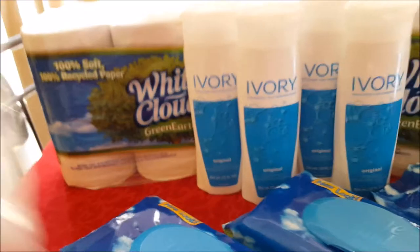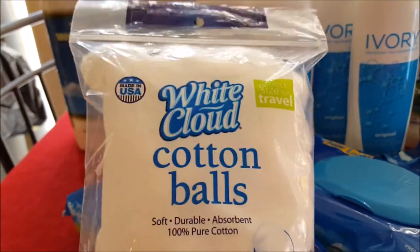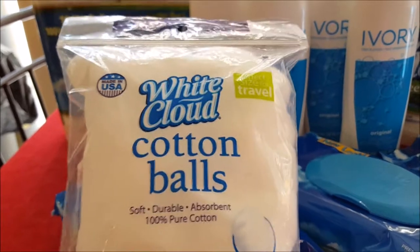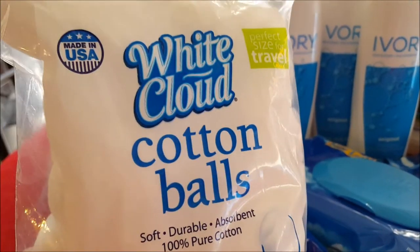If you really want overage, these White Cloud cotton balls were $0.88, so I used the dollar-off coupon and got about 12 cents change back on that. These were completely free, so that helped out.